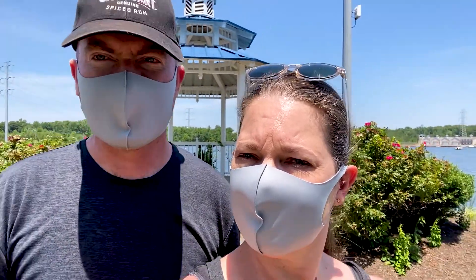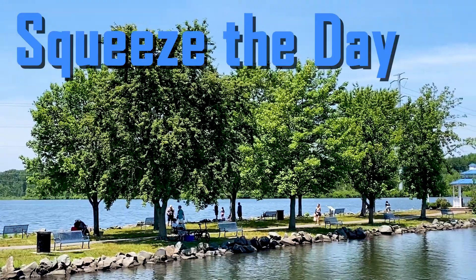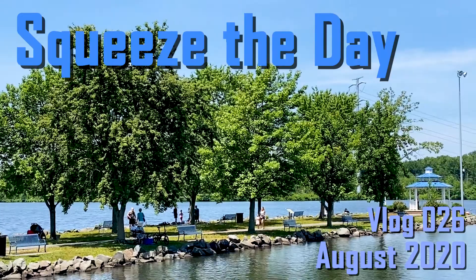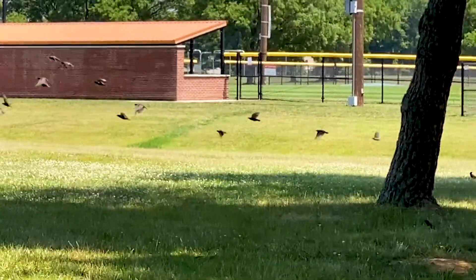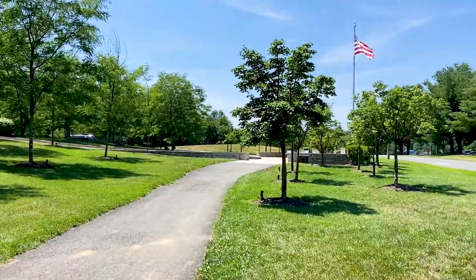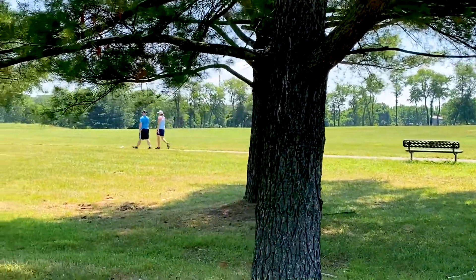We are currently at Mercer County Park. We're Cindy and Eddie and this is Squeeze the Day. Every day is a gift, so we're going to get out there and enjoy them. Today we're taking you on another adventure. Welcome to Squeeze the Day.